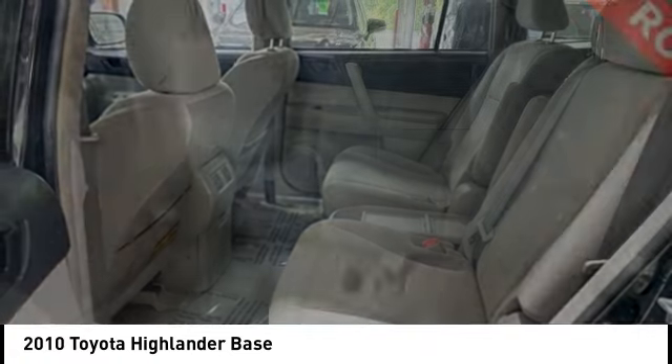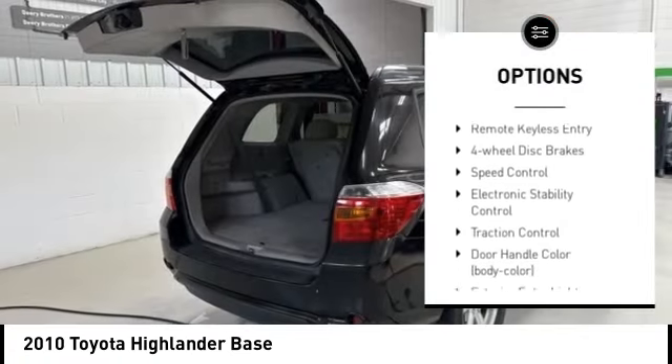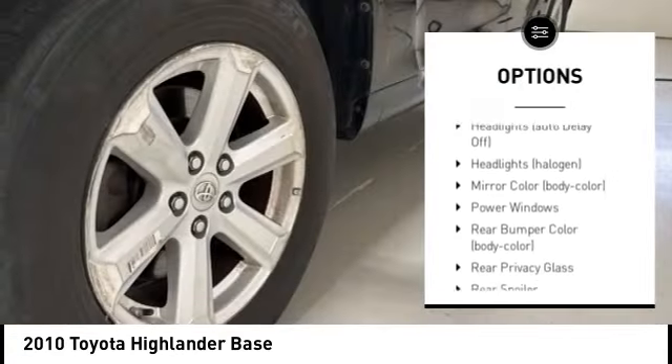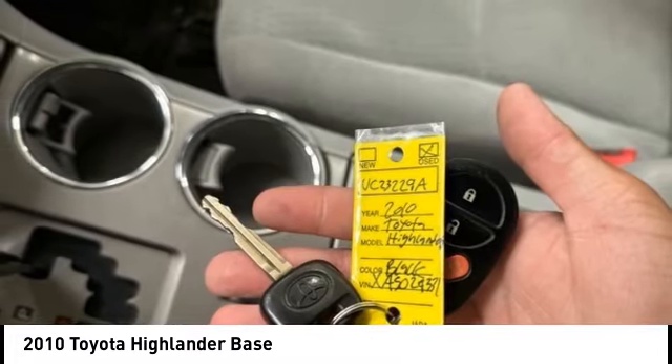Here are some of this vehicle's great options: alloy wheels, rear spoiler, brake assist, stability control, tire pressure monitoring system, remote keyless entry, four-wheel disc brakes, speed control, electronic stability control, and traction control.